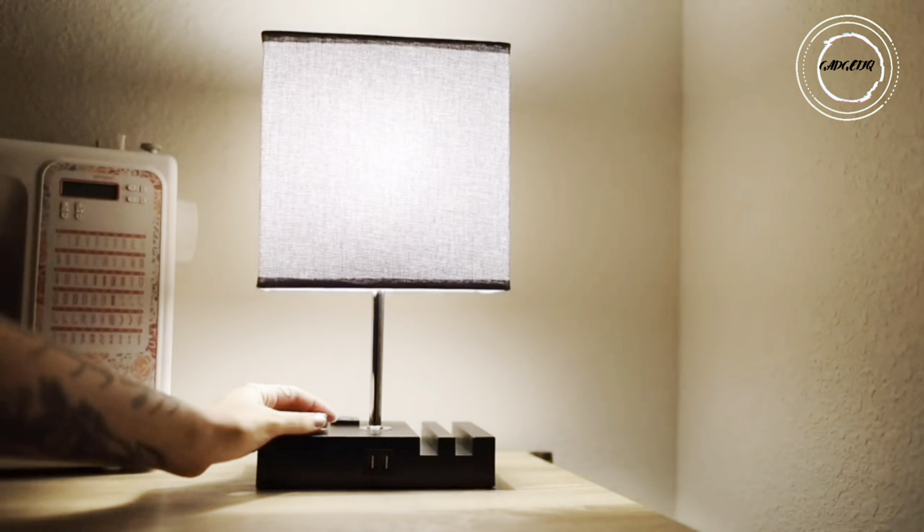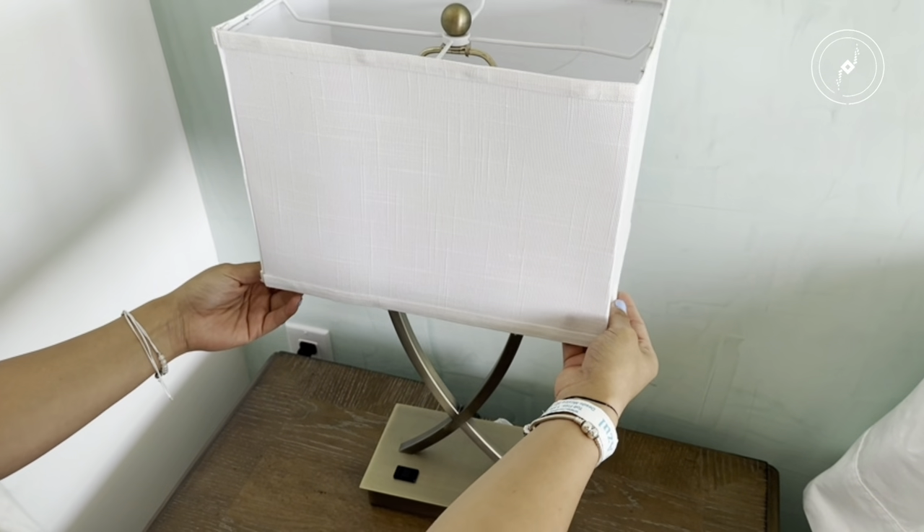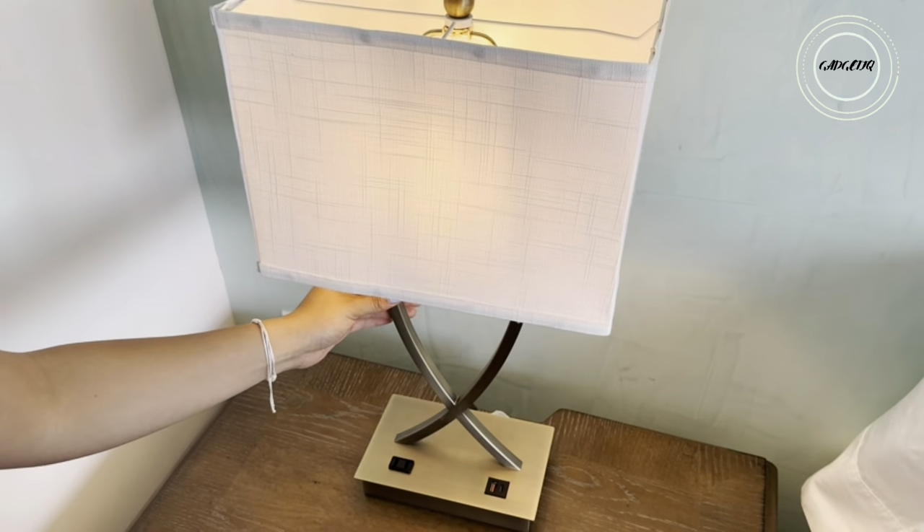Step into a world of modern elegance and convenience with a fully dimmable table lamp. Picture this: a lamp that's not just a source of light, but a stylish statement piece for your bedroom, living room, or office. With a simple twist, immerse yourself in the perfect ambience.